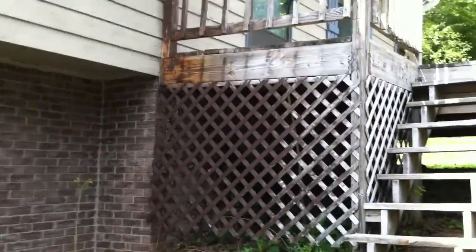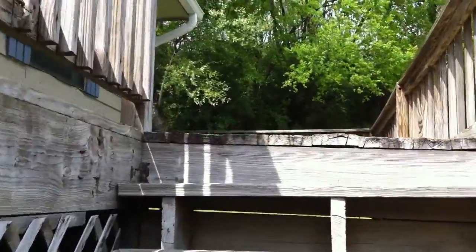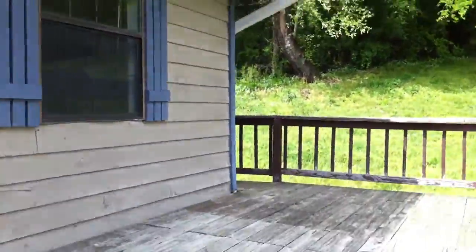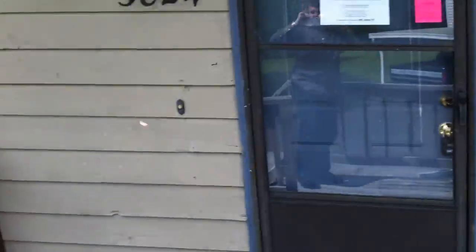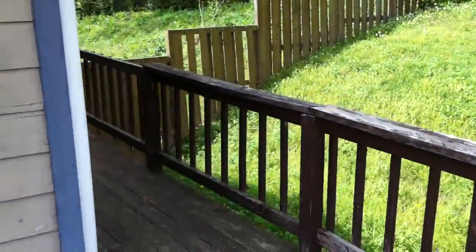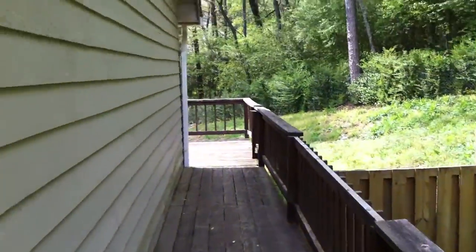This house does have a really nice front deck, all wood. It feels like it's in pretty sturdy condition.